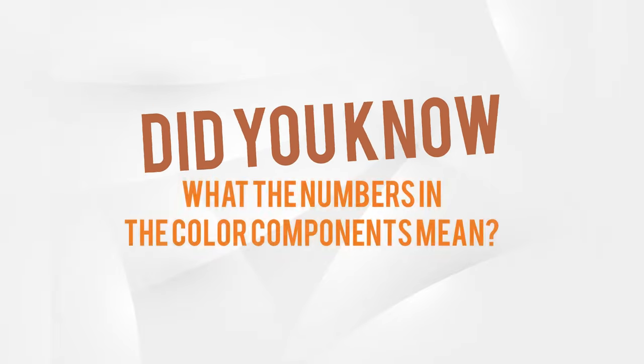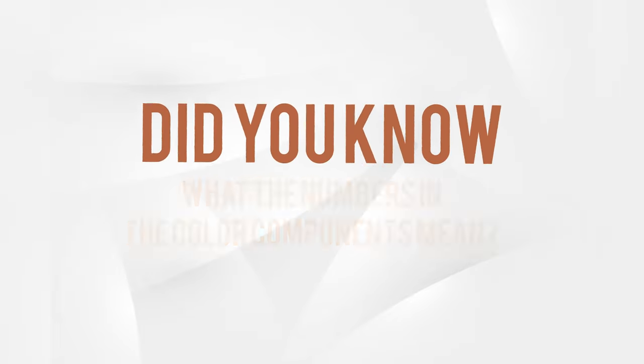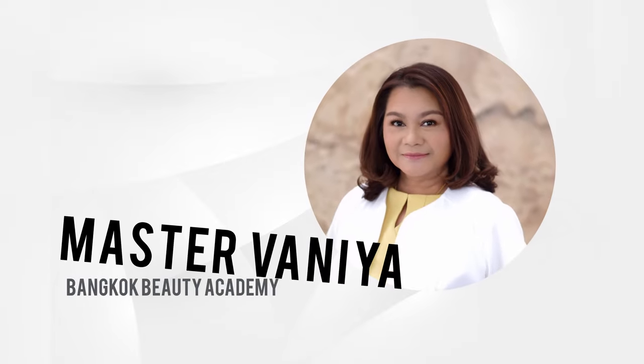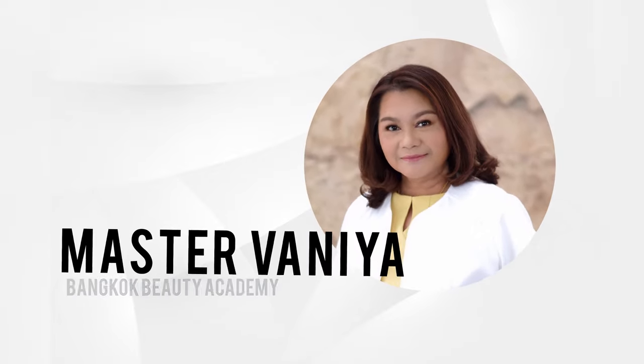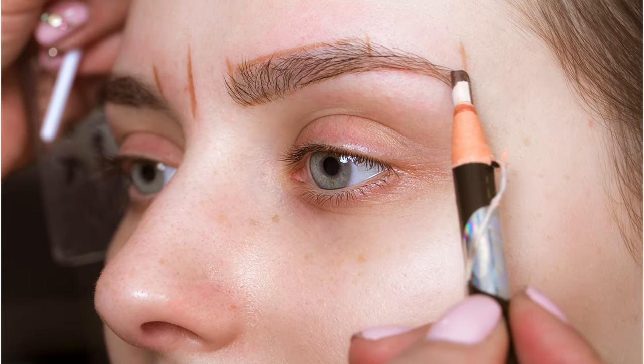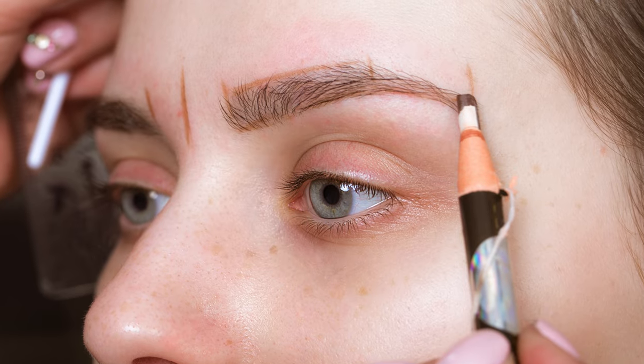Did you know what the numbers and the color components mean? Master Wania from Bangkok Beauty Academy will share her knowledge on mineral components of the colors that will be used for eyebrows, eyeliner, and lips in permanent makeup works.